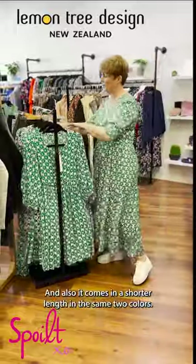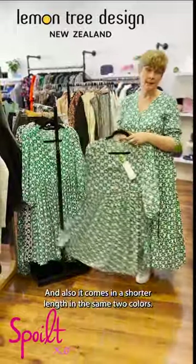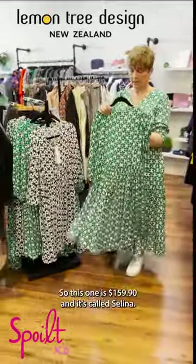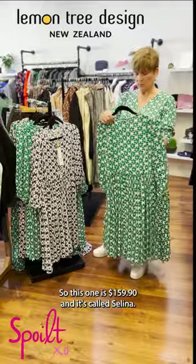It also comes in a shorter length in the same two colours. So if you like a shorter dress then this is the winner. This one is $159.90 and it's called the Selina.